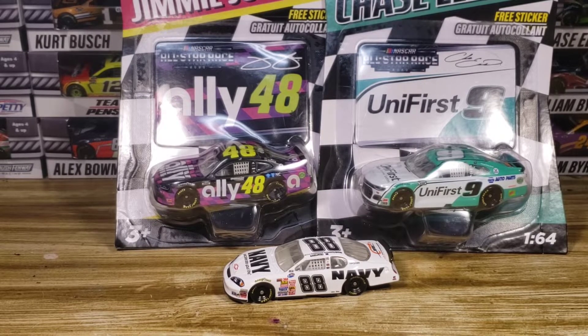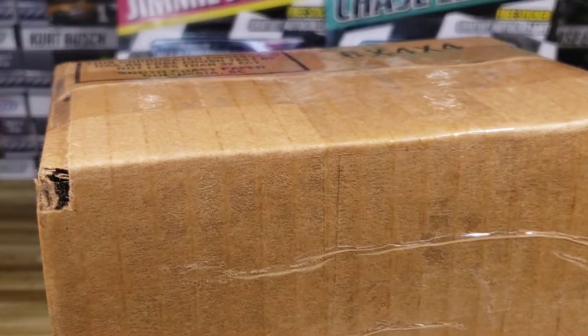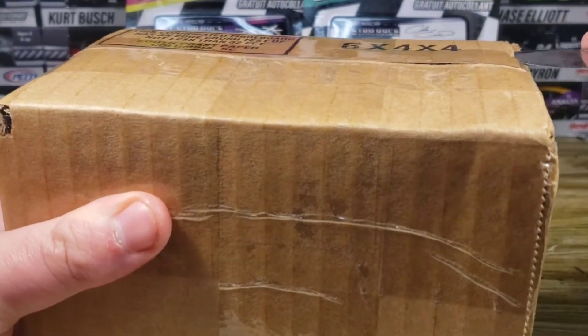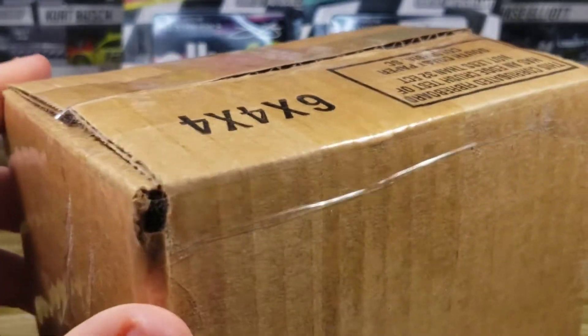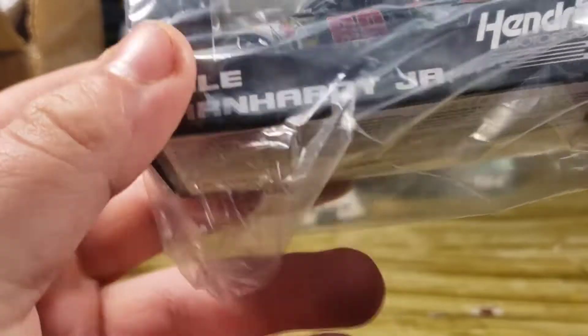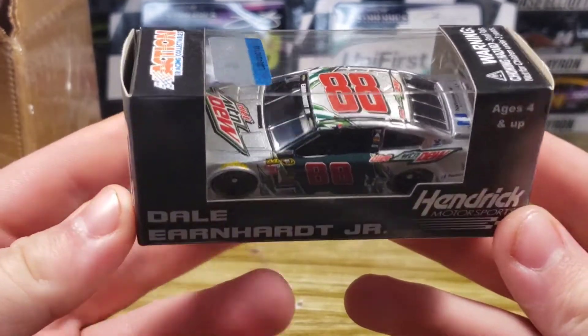We'll do the small box first, then get to the big boy, which I'll probably have to unbox off-camera because it's way too big to fit in frame. Let's take the knife and cut into this box. Oh, I forgot I ordered this too. This is Dale Earnhardt Jr.'s number 88 Diet Mountain Dew. Now you may be wondering — didn't you just get this in one of the other diecast hauls? Yeah, you're right, but it was a different year — this one is from 2015.